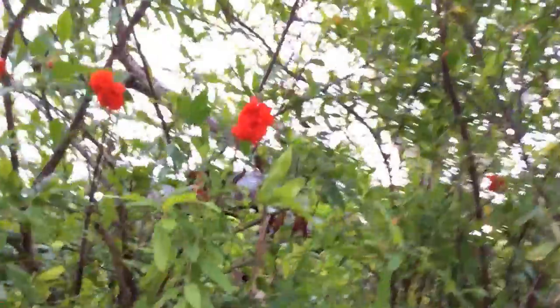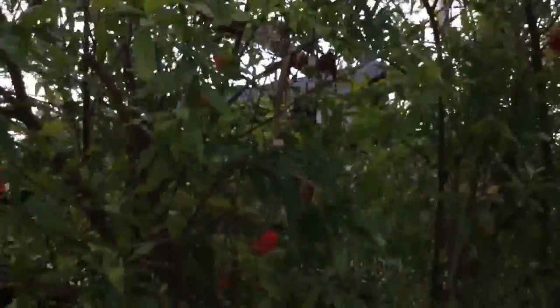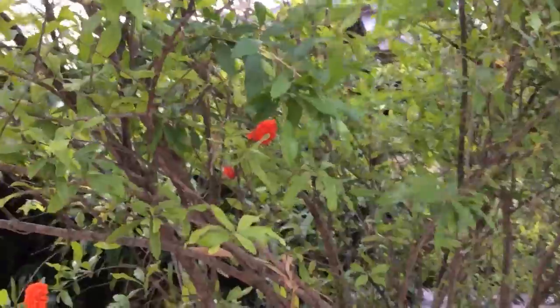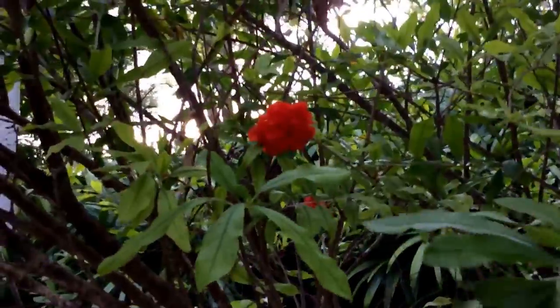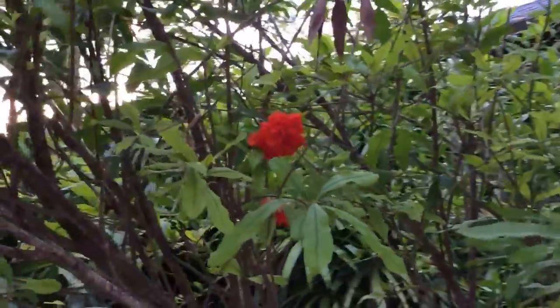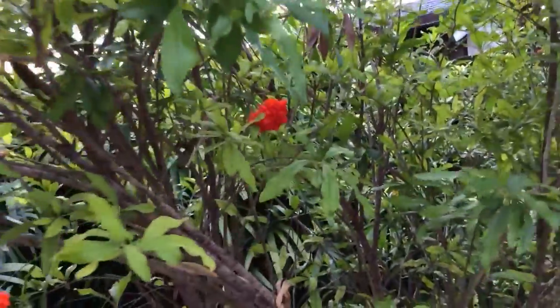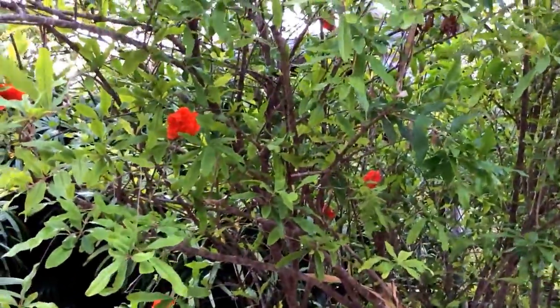Really nice color — it's a bit dark here, but these are beautiful flowers. They are not fragrant.